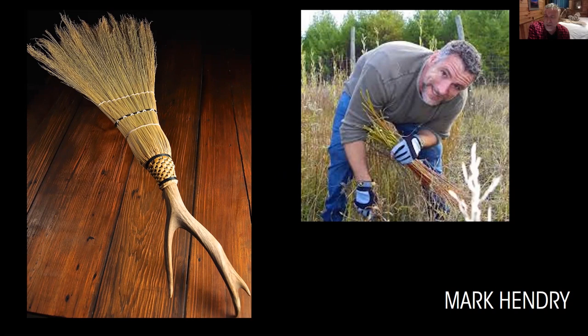My name is Mark Hendry. I currently live in Blue Ridge, Georgia, in the Southern Appalachians, and I was born in the Northern Appalachians. I've always been an outdoors person. When I was very young, probably about five, I would take sticks and shells and acorns and make things and go door to door and sell them — I was an entrepreneur. I've always liked to make things from found materials.